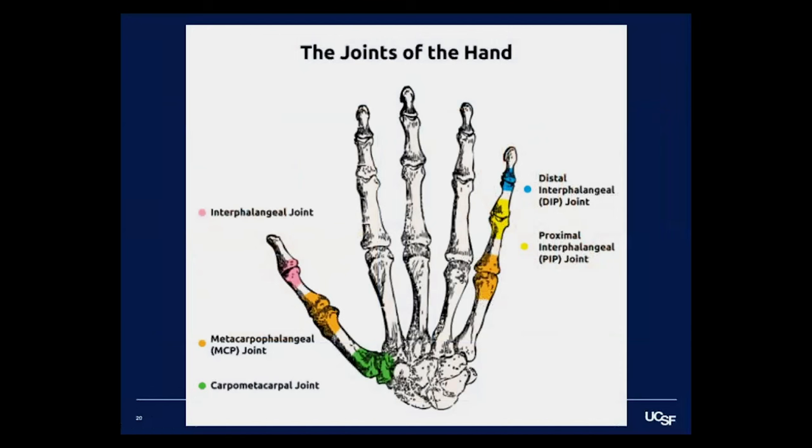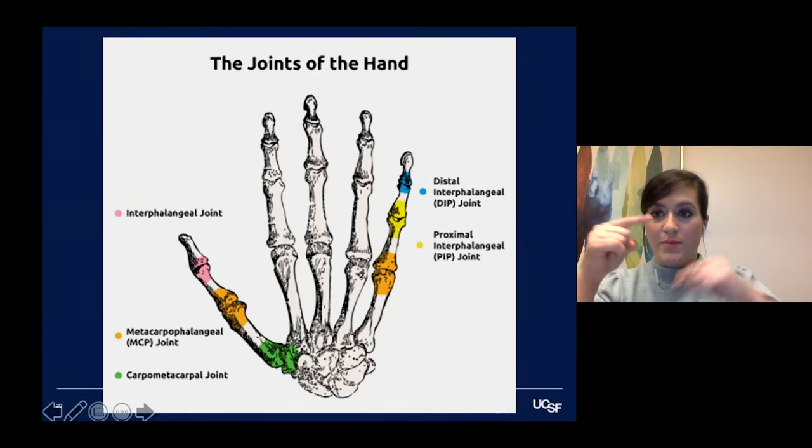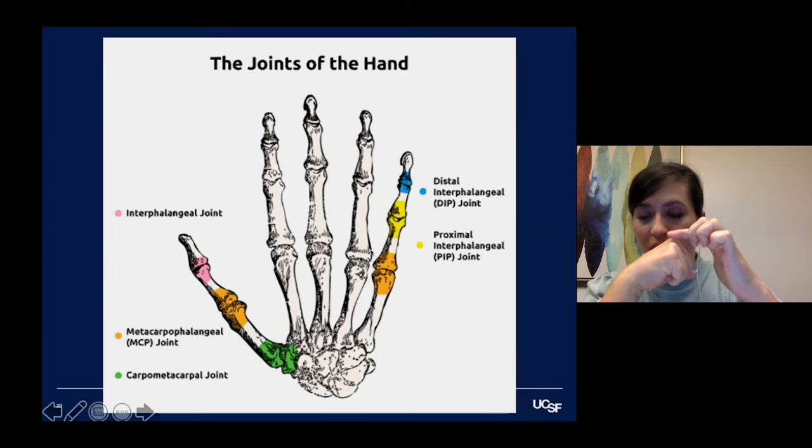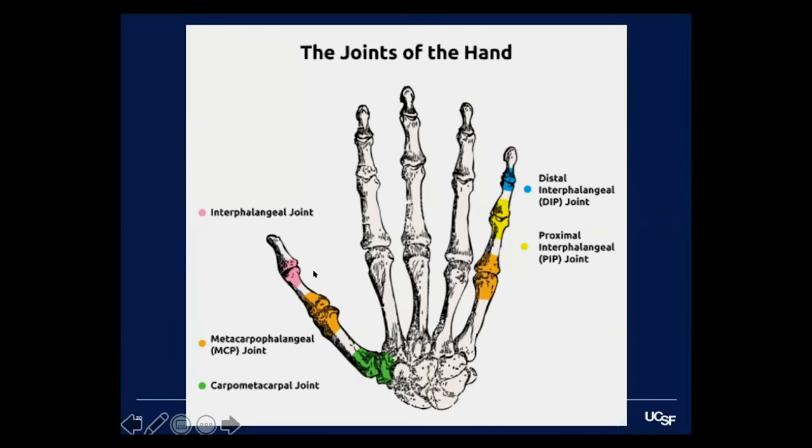The other important component is knowing the names of the joints. The distal interphalangeal joint, or DIP, is the very tip joint of the finger. The proximal interphalangeal joint, or PIP, is its neighbor — the middle knuckle frequently affected in many conditions. The metacarpophalangeal joint is the main knuckle. The thumb has only one interphalangeal joint since it has two phalanges. One of the main arthritis joints I treat is the carpometacarpal joint at the base of the thumb, which is involved in basal joint arthritis.